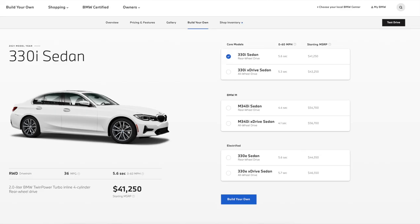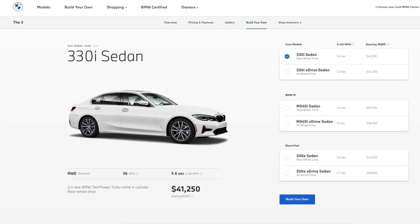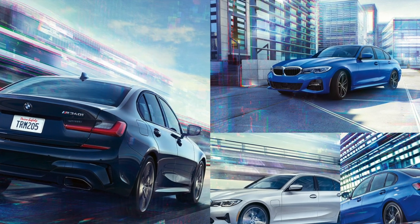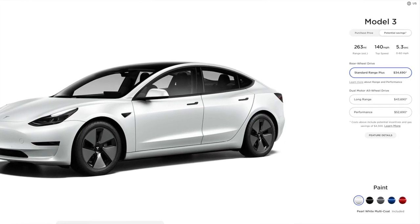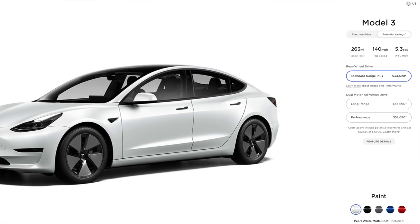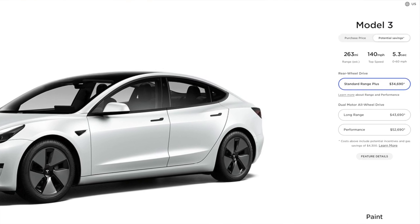To me, cost of ownership includes the price of the car and also the gas or electricity needed to fuel it. I'm going to use the BMW 330i sedan as a comparison to the Tesla Model 3 because its price is very comparable. The BMW 330i sedan starts at $41,250 and gets 26 city and 36 highway MPG and uses premium gas. The Tesla Model 3 Standard Range Plus is actually cheaper and starts at $38,990 and gets 263 miles in range.